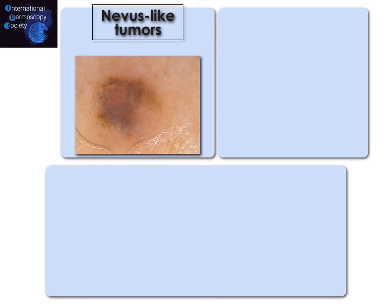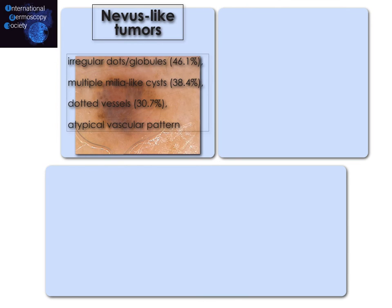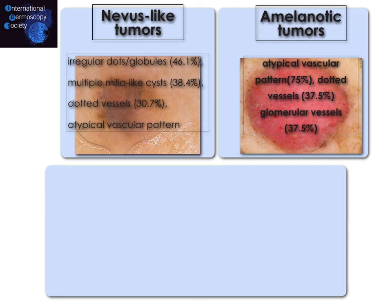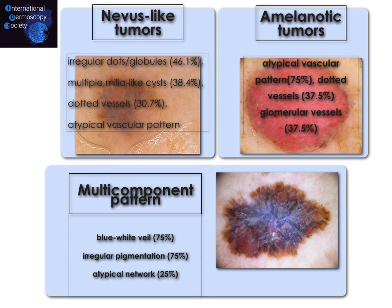To conclude, nevoid melanoma can have a nevus-like appearance — very difficult — but combining clinical and dermoscopy together, we are able to catch the beast. In this category, we find irregular dots and globules, sometimes multiple milia-like cysts, dotted vessels, and a typical vascular pattern. The second type is the melanotic nevoid melanomas, in which the vascular pattern is predominant. The third is multicomponent nevoid melanomas, easily diagnosed because they reveal the blue-white veil, irregular pigmentation, and other clear-cut diagnostic features.